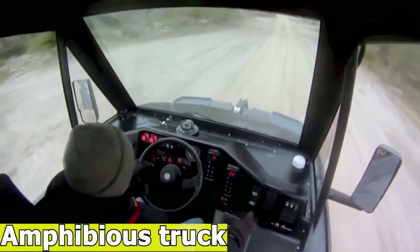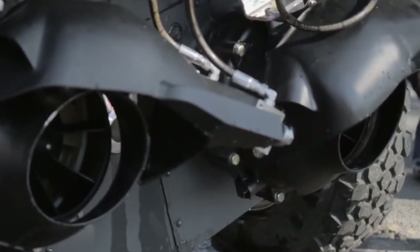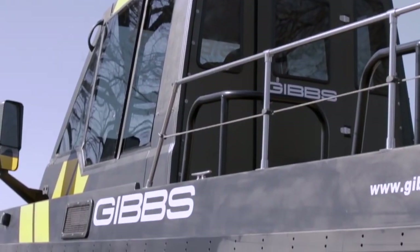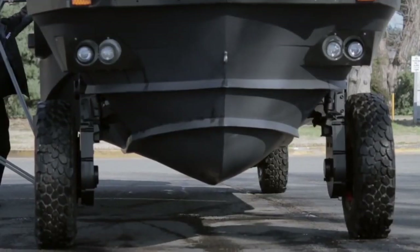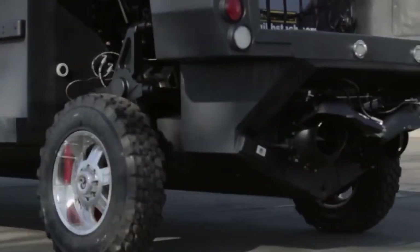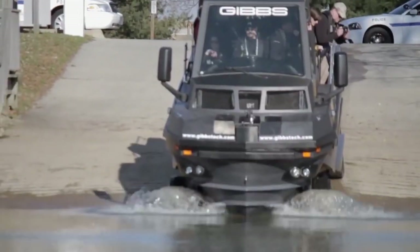The Vivian is an amphibious truck designed for various purposes, including amphibious transport and disaster relief efforts. It stands out as one of the largest high-speed amphibious vehicles built to date. The Vivian is designed to operate on both water and land, achieving speeds of up to 30 miles per hour on water. The vehicle can transition from water to land and vice versa in less than 10 seconds.